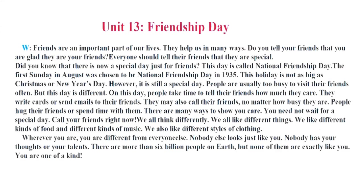Unit 13. Friendship Day. Friends are an important part of our lives. They help us in many ways. Do you tell your friends that you are glad they are your friends? Everyone should tell their friends that they are special. Did you know that there is now a special day just for friends? This day is called National Friendship Day. The first Sunday in August was chosen to be National Friendship Day in 1935. This holiday is not as big as Christmas or New Year's Day. However, it is still a special day. People are usually too busy to visit their friends often, but this day is different. On this day, people take time to tell their friends how much they care.